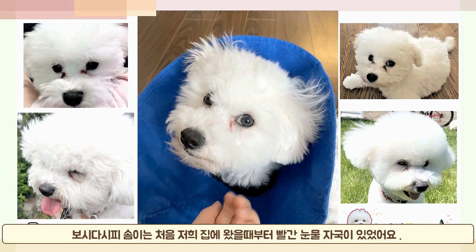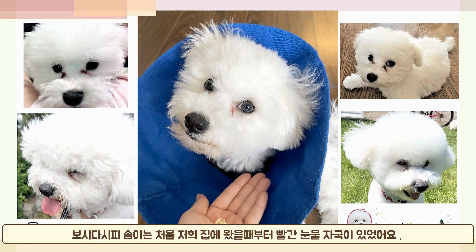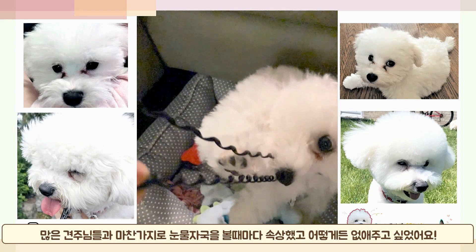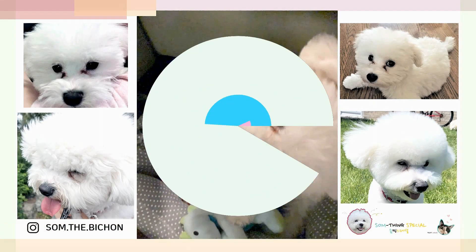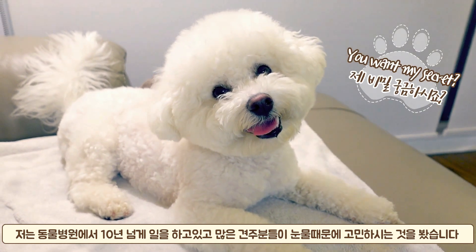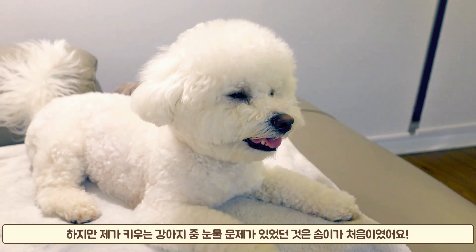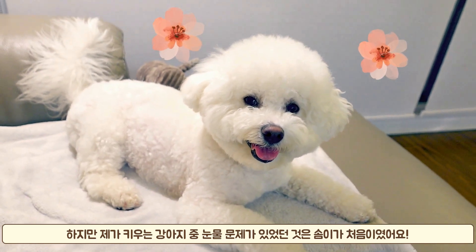As you can see from all these videos and photos, he had red tear stains since he was a puppy. Just like many moms out there, I really wanted to see his cute little face without those red tears. I've been working as a veterinary assistant for more than 10 years now, and I've seen many owners who struggle with their dog's excessive tears. And never did I know that my own puppy would have a tear problem.